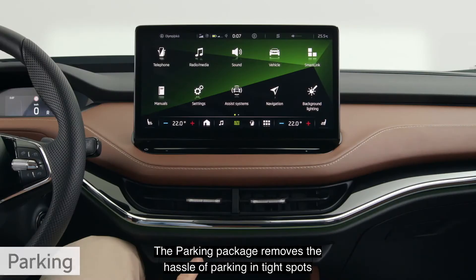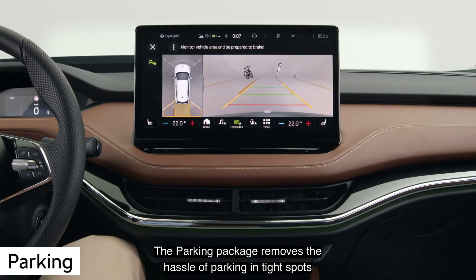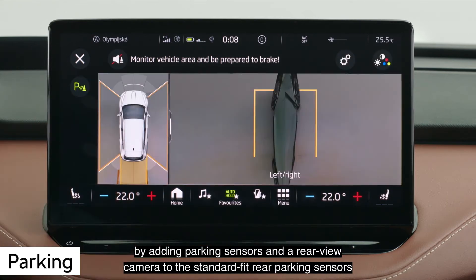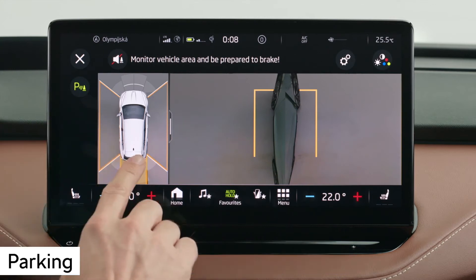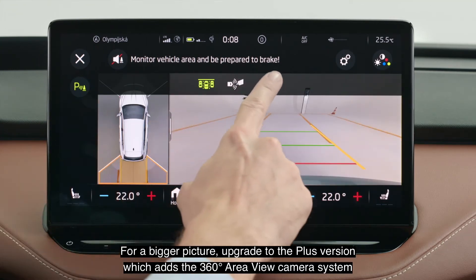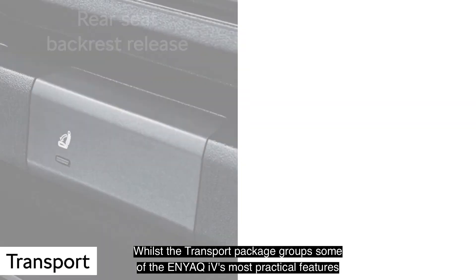The parking package removes the hassle of parking in tight spots by adding parking sensors and a rear view camera to the standard fit rear parking sensors. For a bigger picture, upgrade to the Plus version, which adds the 360 degree area view camera system.